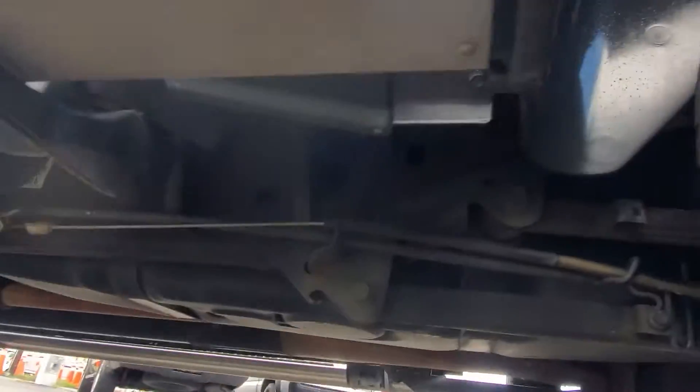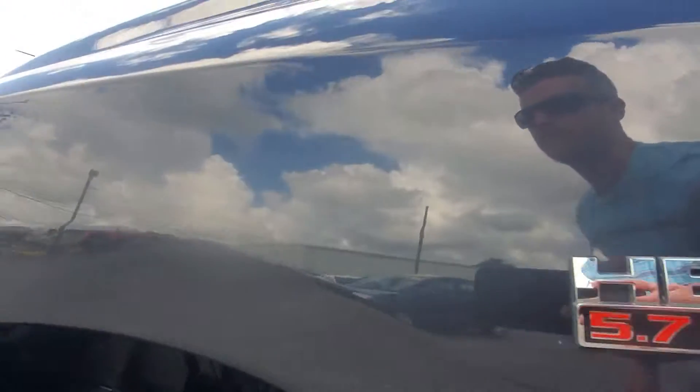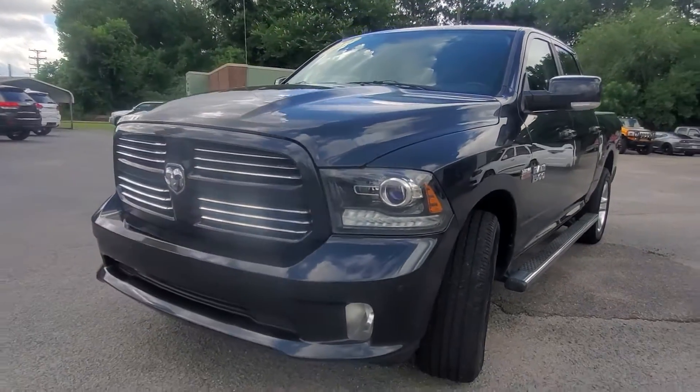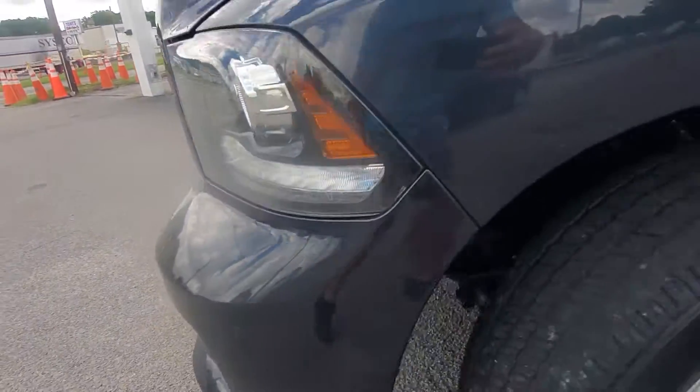Really clean underneath too — no rust. Engine is super quiet, nice and smooth, tons of power. It's a really nice pickup truck, and it also has front proximity sensors as well.